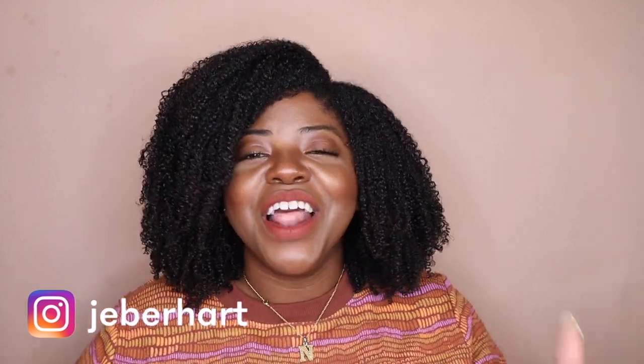Hey y'all, it's Nysha here, and welcome to day five of our favorites series. We're almost there — we got this video and tomorrow's video, and then that'll be it.